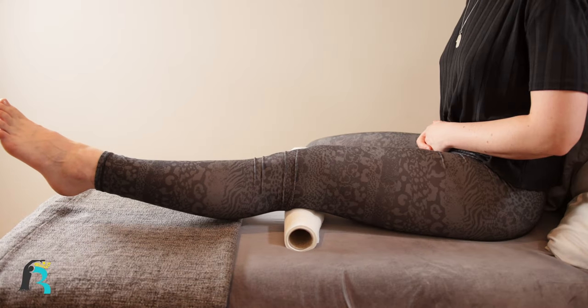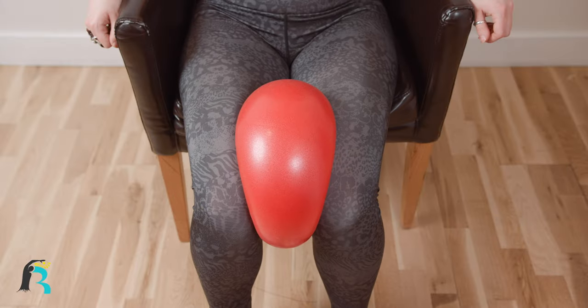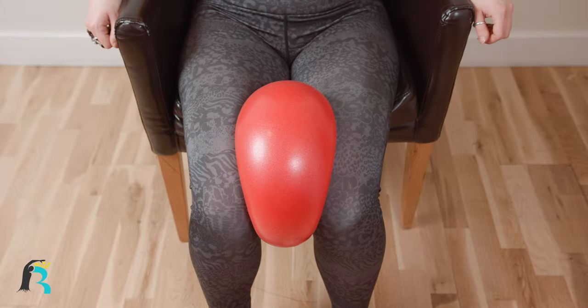After each session, we make sure to provide you with effective exercises, proven to strengthen your muscles, giving you back your freedom, allowing you to continue to do the things you love.